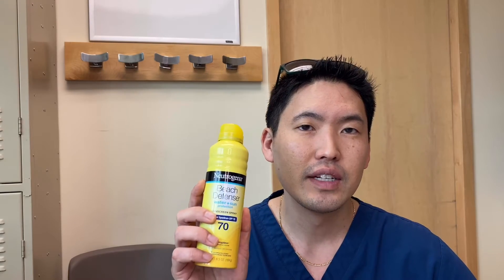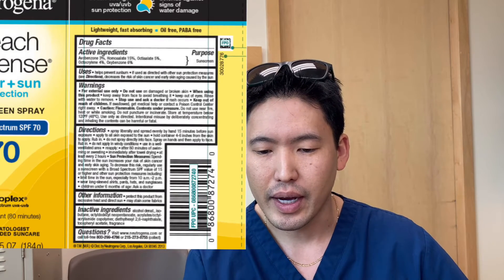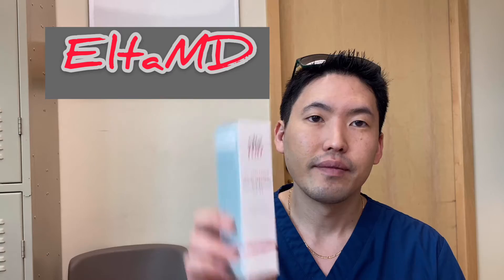Chemical blockers are found a lot in spray sunscreens. Neutrogena makes nice zinc-based sunscreens, but they also have a lot of sunscreens with chemicals. So you want to watch what you're putting on your skin. Look at the drug facts and look at the ingredient list on the back. My favorite brand of sunscreen is Elta MD.